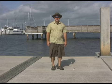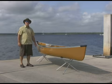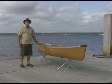Hello, I'm Tom from Up the Creek Expeditions in St. Mary's, Georgia. If you're looking for a canoe to keep at your camp or your lake, choose the Winona Fisherman.